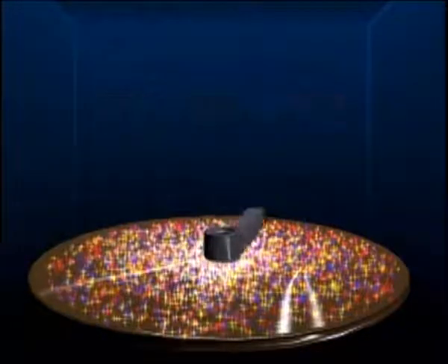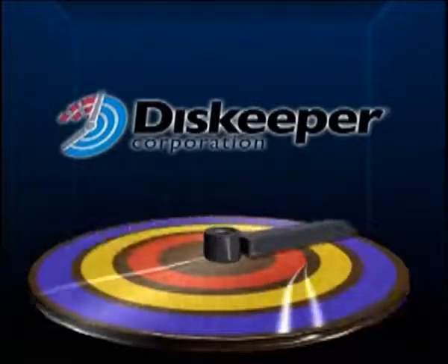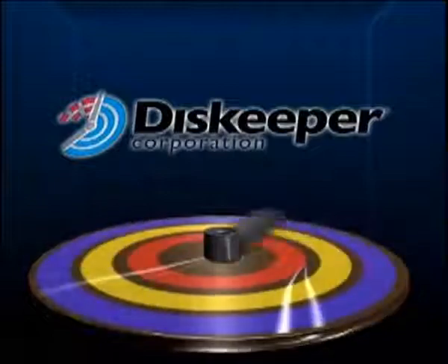The fragmentation levels keep increasing. What DiskKeeper does is gather up those thousands of fragments and put them back into one place. The result is you get your information instantly.